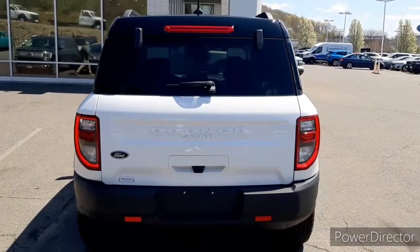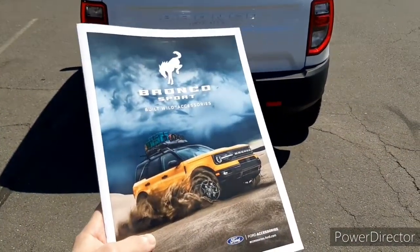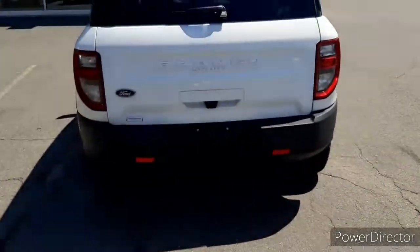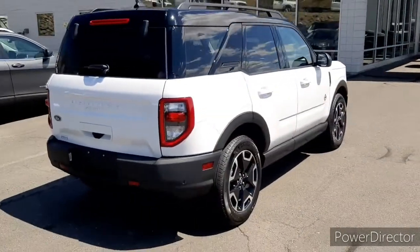My customers also would like to customize this vehicle. So I have this Bronco Sport accessories book right here. We can go through it — you can customize their Bronco Sport. It'll be a great time.